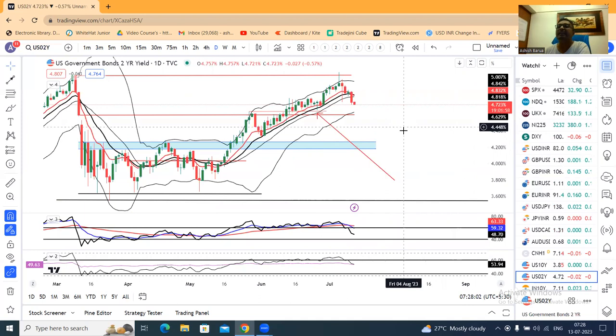This is the currency daily analysis. Like, comment, and share among your friends. Those who have not subscribed to my channel, please do so. Thank you and have a great day ahead.